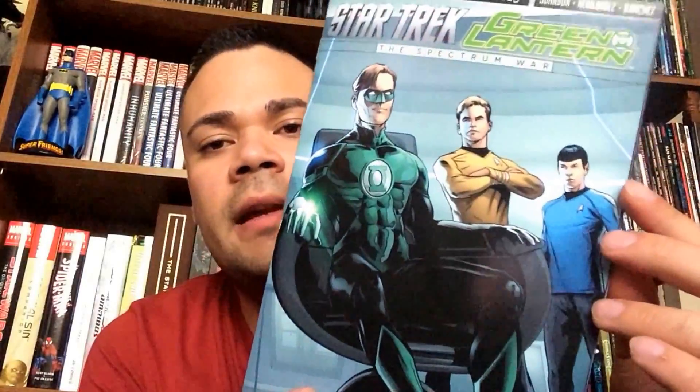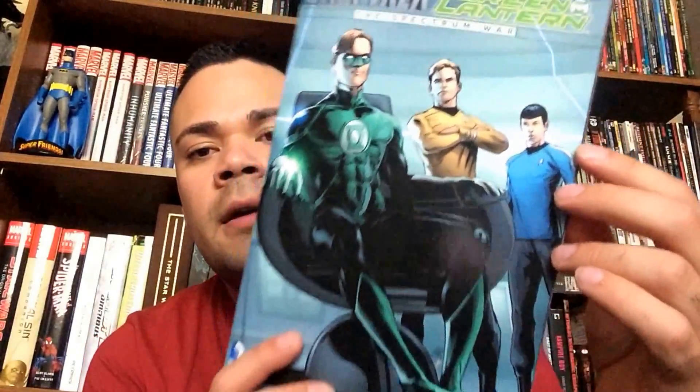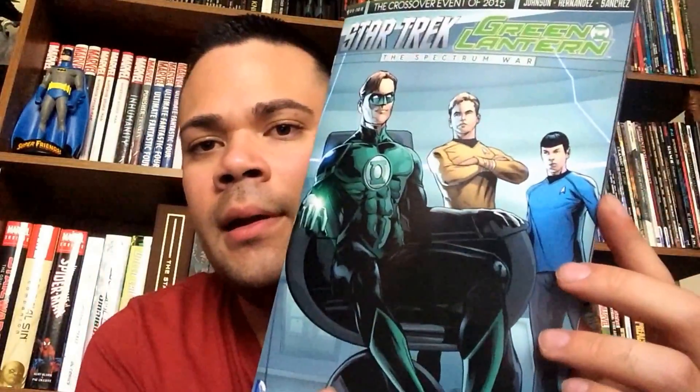And another Newbury Comics exclusive variant — the Star Trek Green Lantern crossover. I just picked it up, though I don't know if I'm going to keep buying this book. I picked it up because of the variant. Looks pretty cool. I love Green Lantern, but I'm not a Star Trek fan. I enjoyed the last two movies, but the original shows and the original movies I could never get into — I thought they were boring, but that's just me.